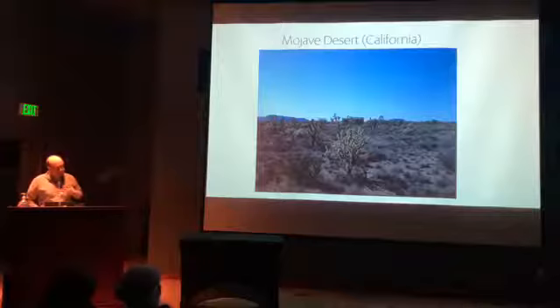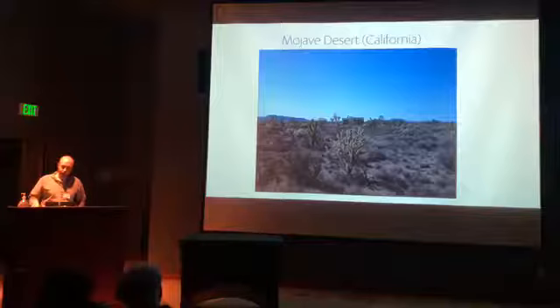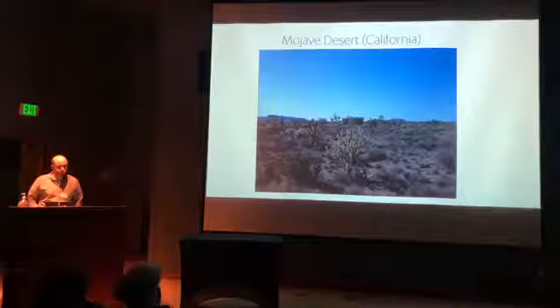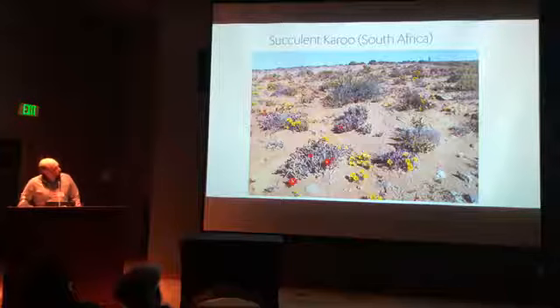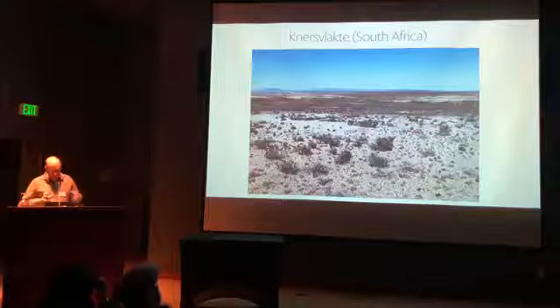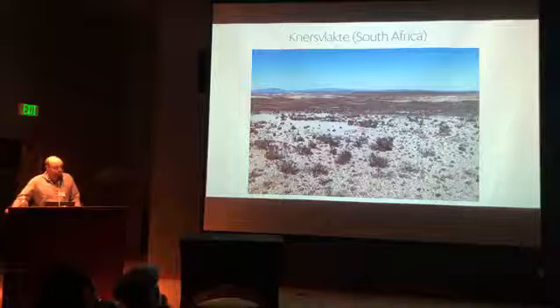The winter rainfall desert equivalent in California is the Mojave Desert — totally beautiful, with many different succulents. The equivalent in South Africa is the Succulent Karoo, a huge region that's incredibly diverse, with ice plants, asters, and more. I want to drill down to one specific habitat type within the Succulent Karoo called the Knersvlakte, which means 'the gnashing of teeth' — named because wagons driving over the compacted quartzite pebbles sounded like teeth gnashing.